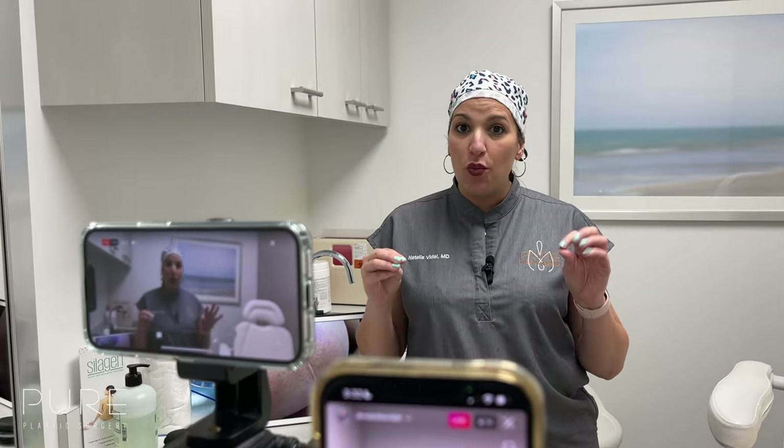I wanted to discuss two things: one is spitting sutures, and two is the triple-point opening. Those two things are very common after mommy makeovers or breast procedures — nothing to be worried about or concerned, and I wanted to discuss a little bit about them.